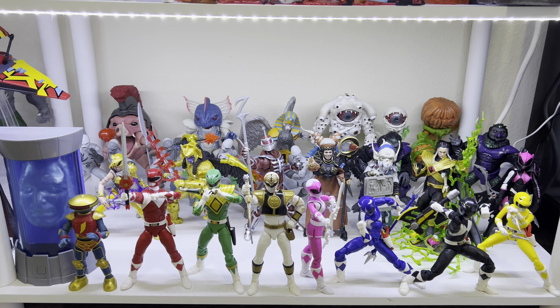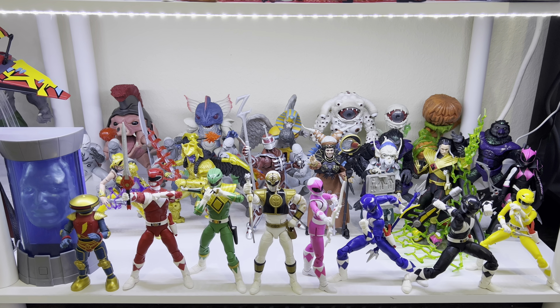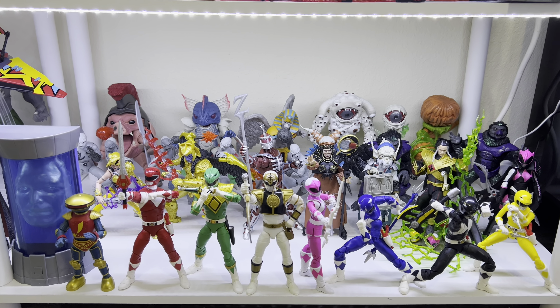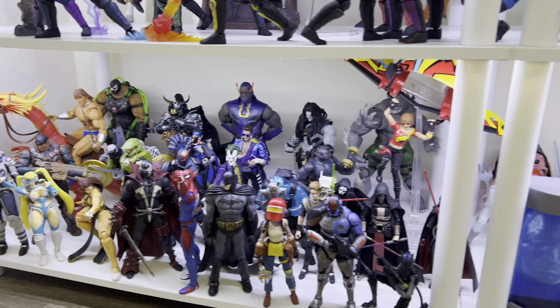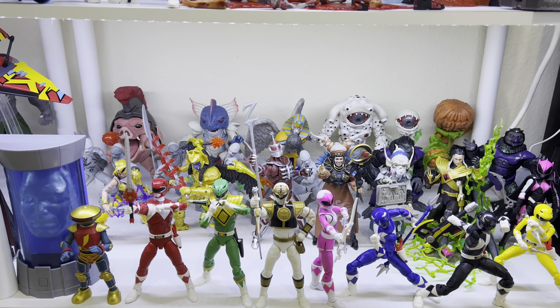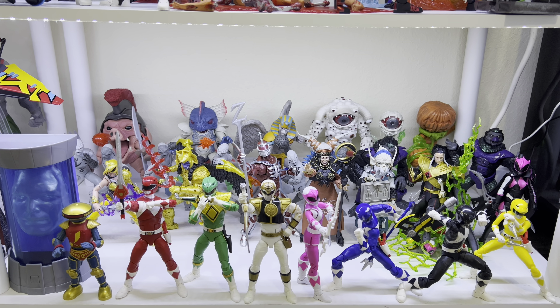What up everyone, it's your boy X-Many87 here bringing you another 2022 collection update video. Today we're gonna take a look at my Mighty Morphin Power Rangers Lightning Collection display and my Gamerverse shelf. Let's start with MMPR, but before we get into everything, if you could please leave a thumbs up like rating on the video — it'll help show your support for my channel and I greatly appreciate it.